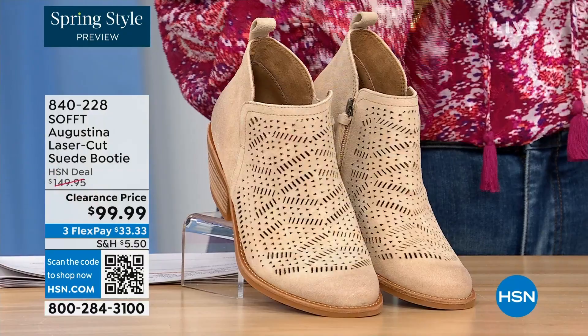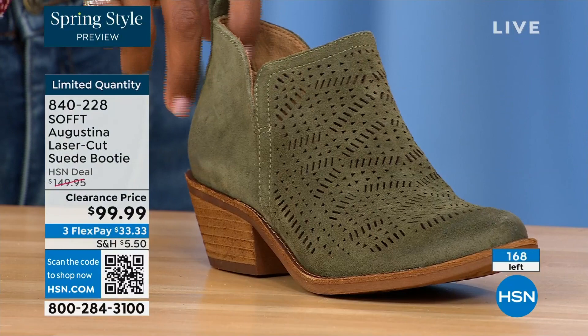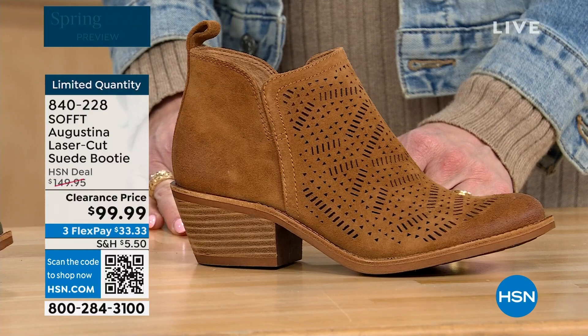They're very limited. We have them for you in biscotti — this one is fern, love the fern — and then Havana brown. We originally brought in sizes six to eleven including half sizes. We have five dozen or less in all three colors.